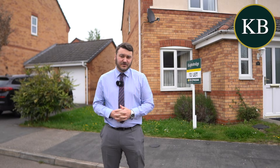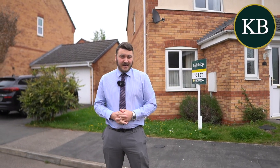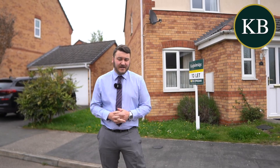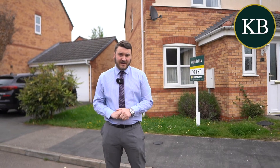As you enter you have an entrance hallway, a downstairs WC, a spacious reception room to the front and a modern fitted breakfast kitchen to the rear. As you enter through the back door you have a lovely low-maintenance rear garden and access to the detached garage. To the first floor you have two double bedrooms and the family bathroom with shower over bath.